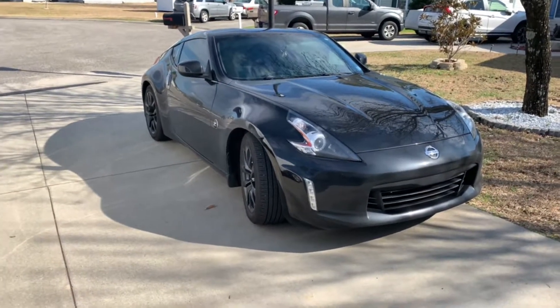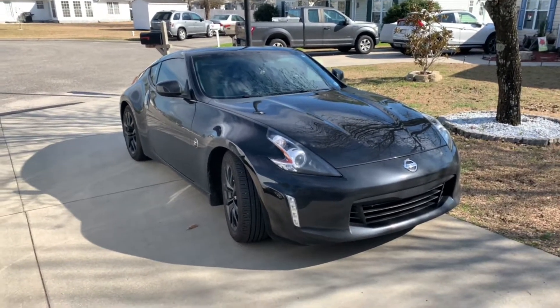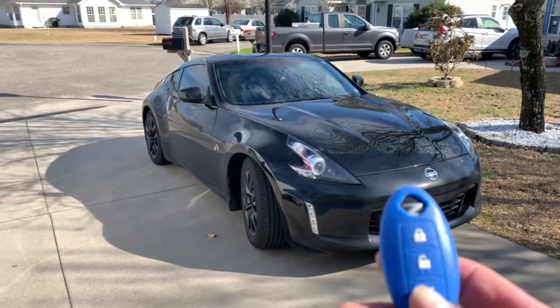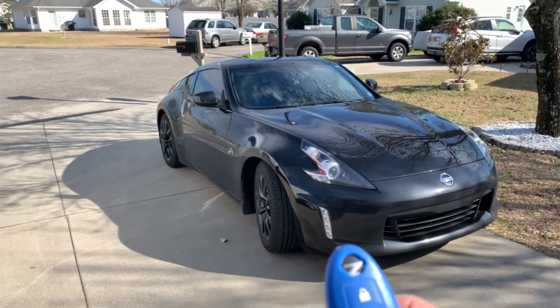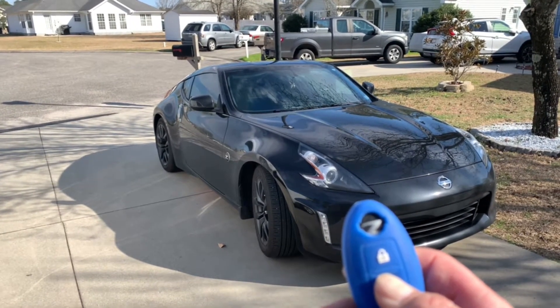This is a 2019 370Z. A feature some people don't know about — at least on this car, some other Nissans have it too. On your key fob, if you press the unlock button, it unlocks your doors. But if you press and hold the unlock button, the windows will actually go down on the vehicle.